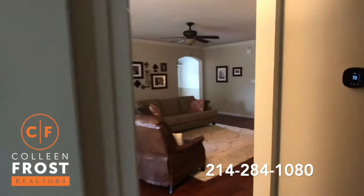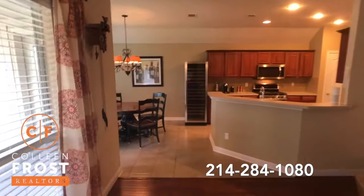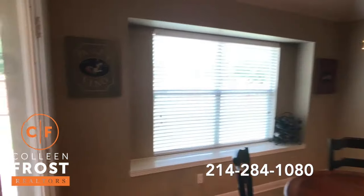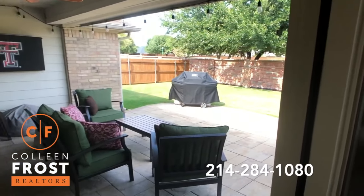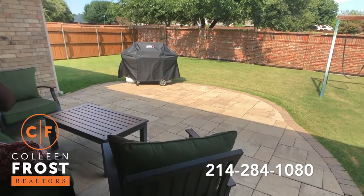And now we'll come back through and go into the backyard. Beautiful updated patio.